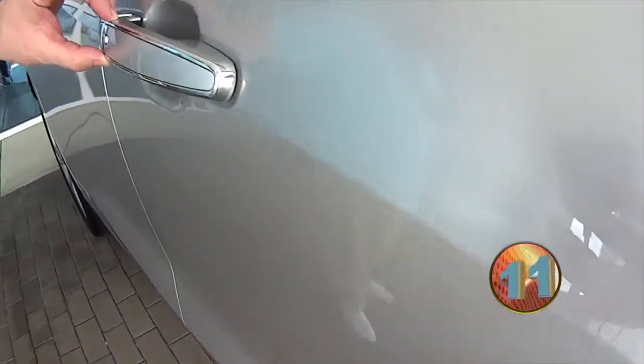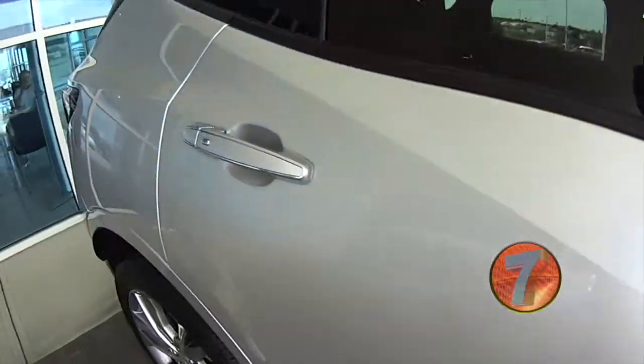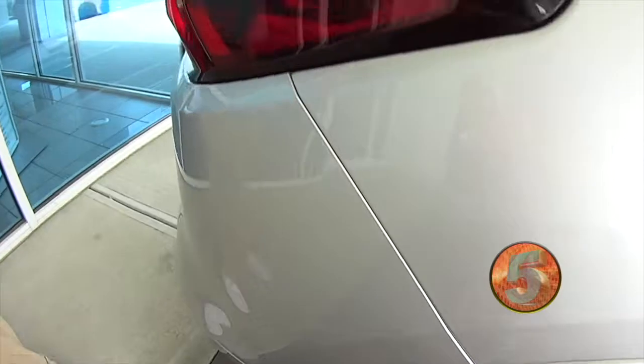My favorite thing about it, it's got the chrome trim around the painted door handle. There's plenty of room in it, leather heated and cooled seats. It's a beautiful, beautiful ride.